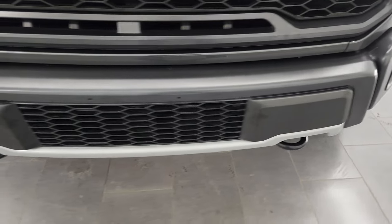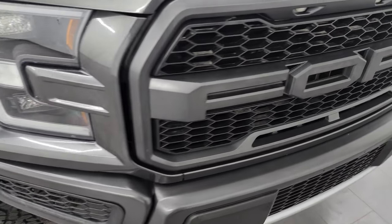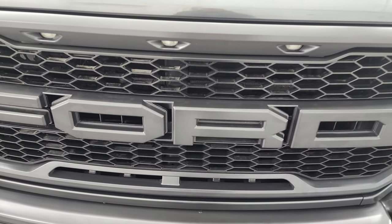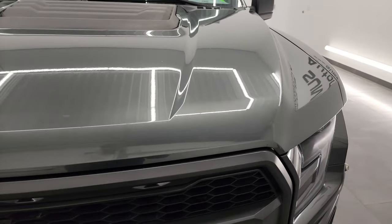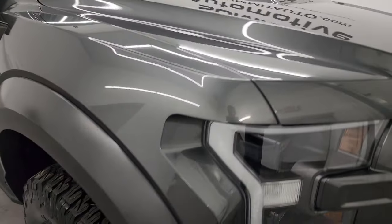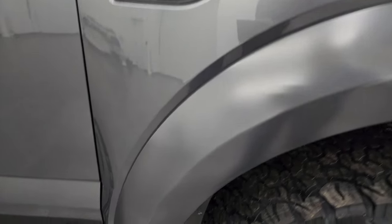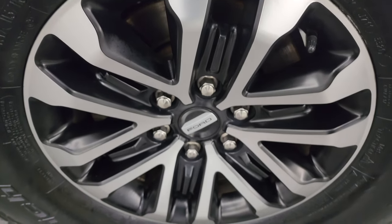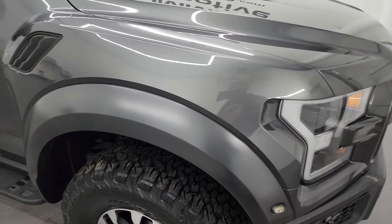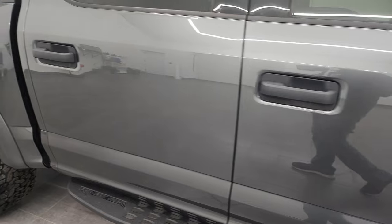The front bumper is in fantastic condition — no major dents or dings. You get the Ford lettering on the grille as well as the brick-style lights. Hood is in fantastic condition, no dents or dings, and the passenger's side front fender looks really good as well. The passenger's side front wheel has no major scuffs or scrapes. As you go down this side, take note of how clean that body is and how reflective and mirror-like that paint is.